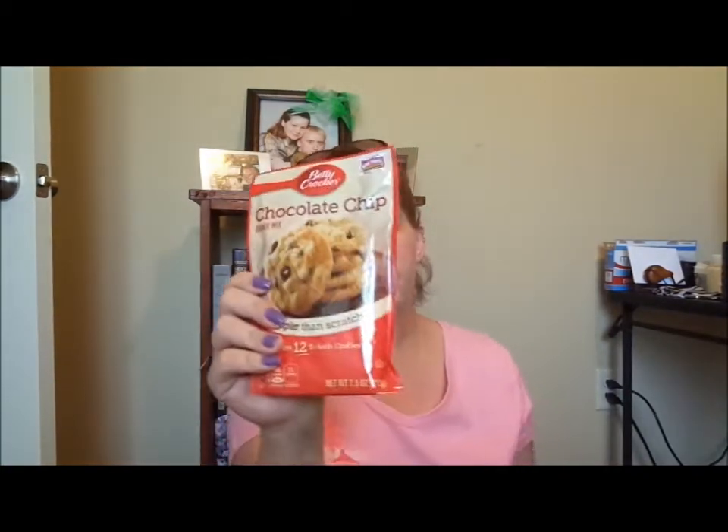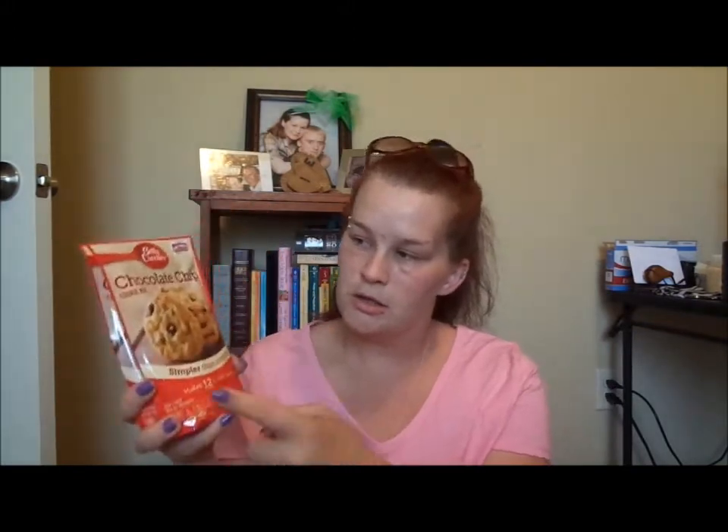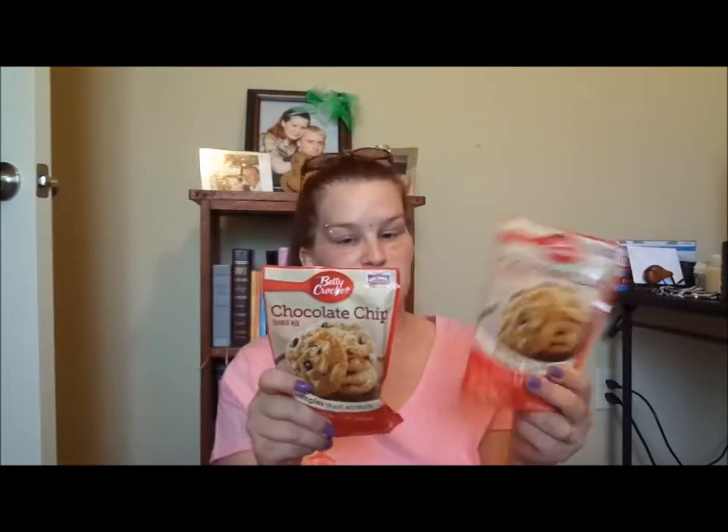I got two packs of the Betty Crocker chocolate chip cookie mix, just because my husband loves chocolate chip cookies. I was surprised to see the Betty Crocker ones there, so I had to grab two of those.